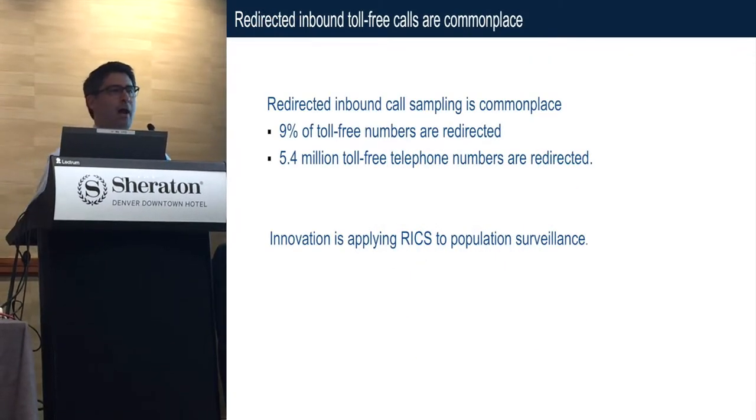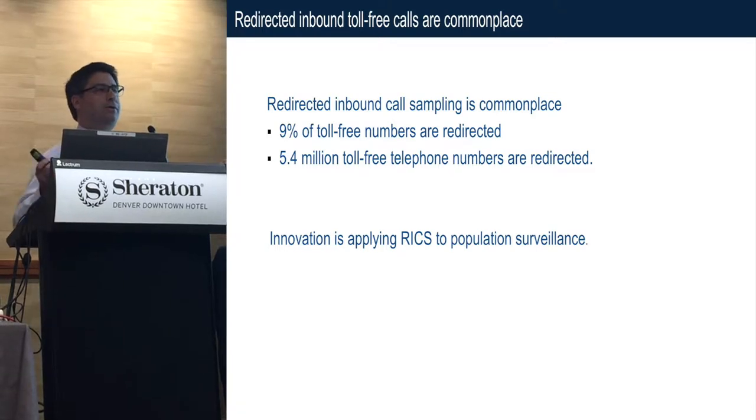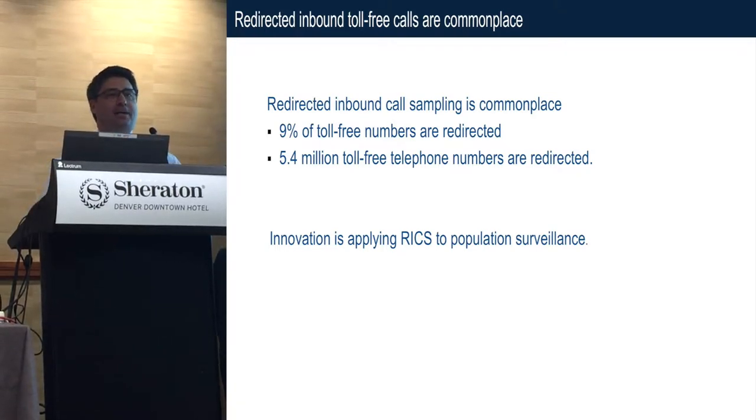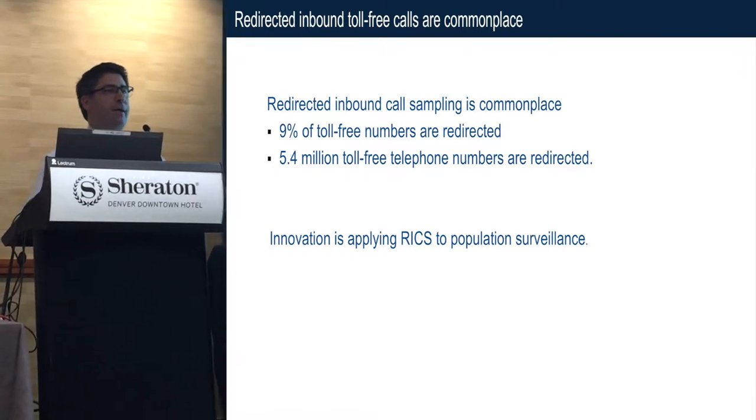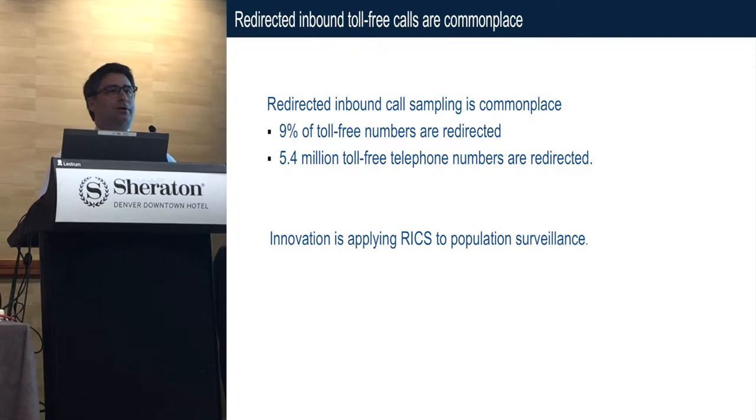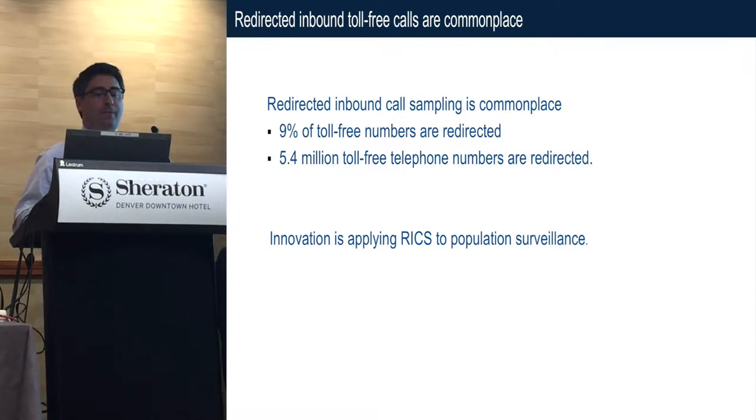It turns out that 9% of all the toll-free numbers are redirected and used by telemarketers to sell you things — timeshares, vacation packages, insurance for car repairs, medical alert devices, sex phones. There are 5.4 million toll-free numbers that are redirected.